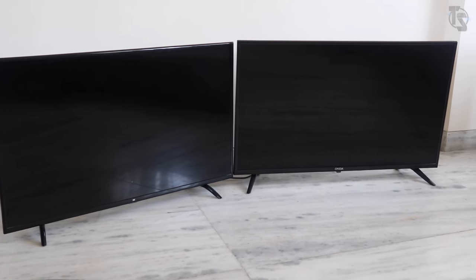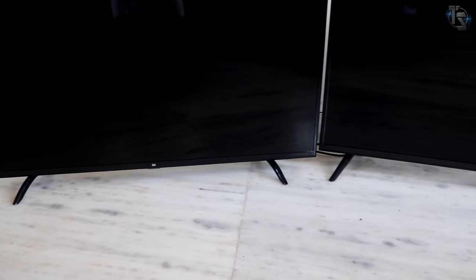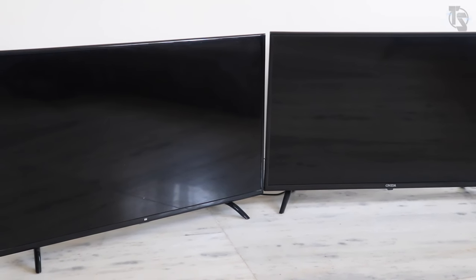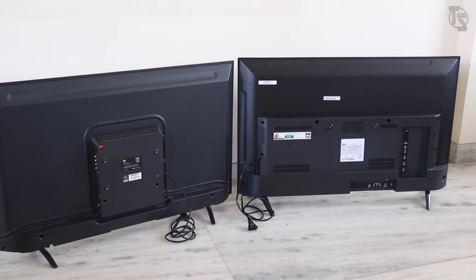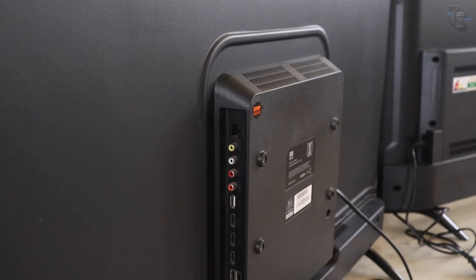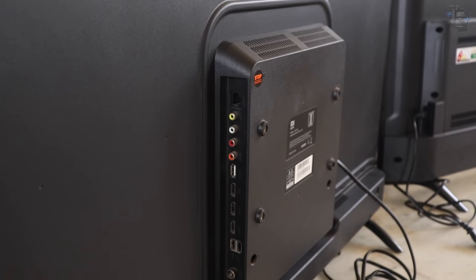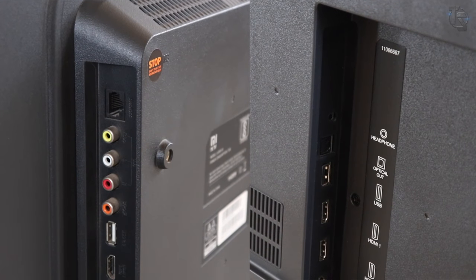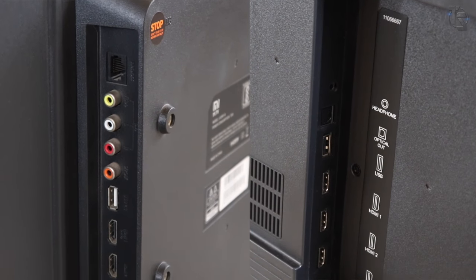Here are both TVs side by side. Both TVs have glossy bezels — flat on the Onida TV and rounder on the Mi TV. The Onida TV side and lower bezels are just a tad thicker than the Mi TV. Plastic stands on both, not the best quality but pretty functional. From the front, both devices look almost identical. Moving to the ports: all ports on the Mi TV are on the side, making them extremely easy to access even when wall mounted. On the Onida TV, some ports are on the side while some are at the back. Both have a 3.5mm headphone jack, 3 HDMI ports, and AV composite.